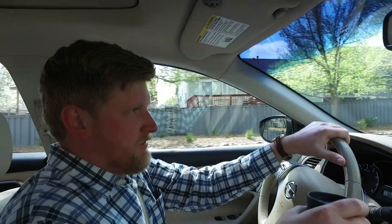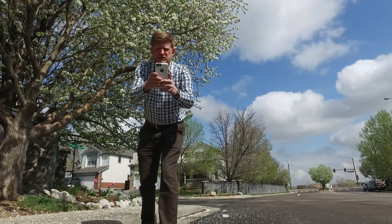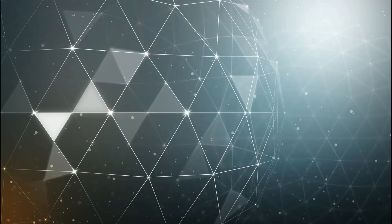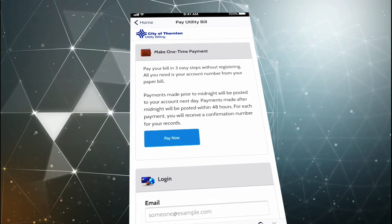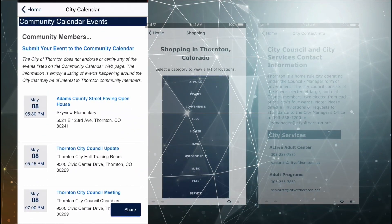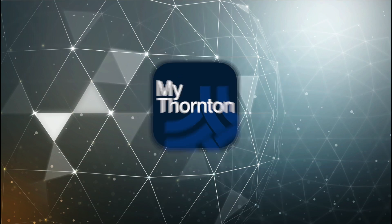Wouldn't it be great if you had a way to let Thornton know when a pothole suddenly appears, or when other issues in the city need attention — like a streetlight going out or broken concrete on a sidewalk? Now there is. It's an app for your mobile phone called My Thornton. Just tap the app and you can report dozens of issues directly to Thornton staff. You can also get updates as the issue gets resolved. Visit the app store for your Android or iPhone and search for Thornton to find the My Thornton app. Download and install, and you're ready to find information about city events, shopping, news, and communicate with City Hall about issues 24/7.